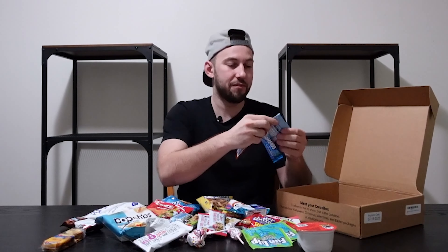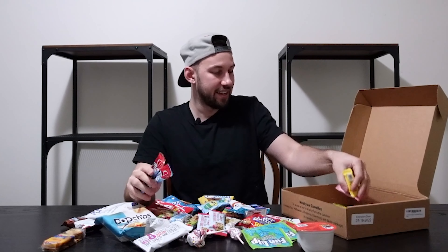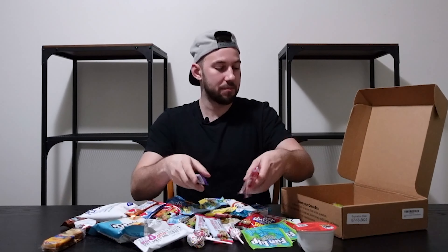We have more little gummies, Airheads, Laffy Taffy — yeah, this is an insane box. More gummies, more Laffy Taffy, some licorice, and then more granola bars. I was not kidding when I said this thing is insane. This is sick — 45 different pieces of candy, chips, something sweet, or something sugary.